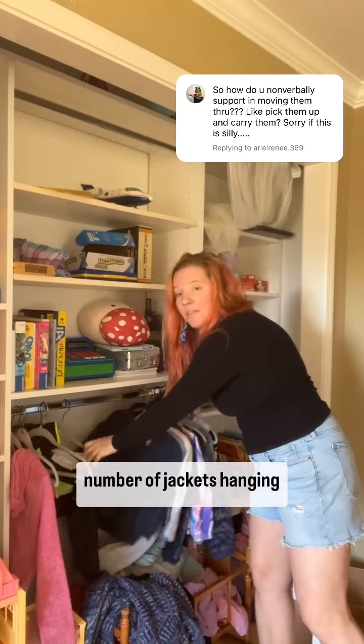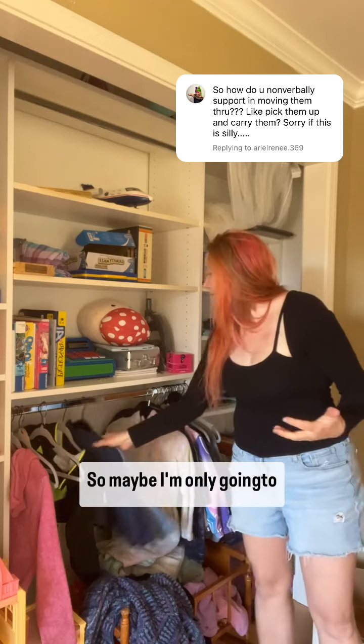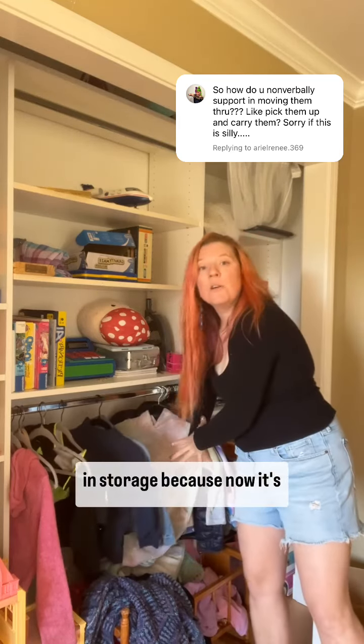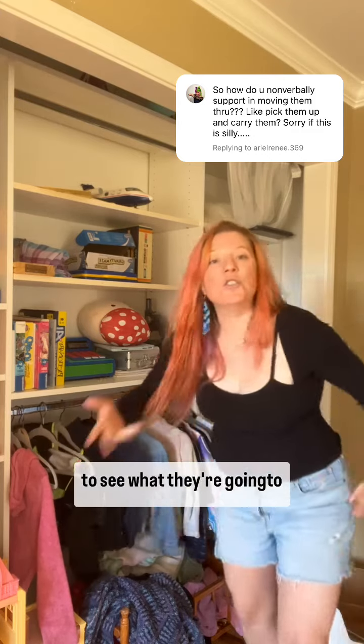I may need to reduce the number of jackets hanging here. If they're getting kind of frozen, that's another kind of extra support. So maybe I'm only going to hang these ones and put the others in storage, because now it's going to be easier for my child to see what they're choosing from.